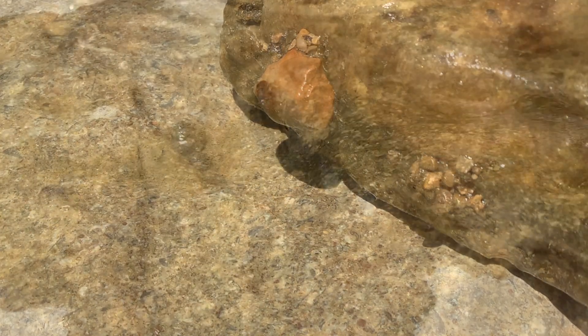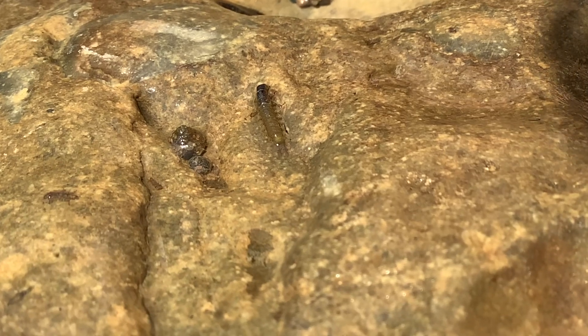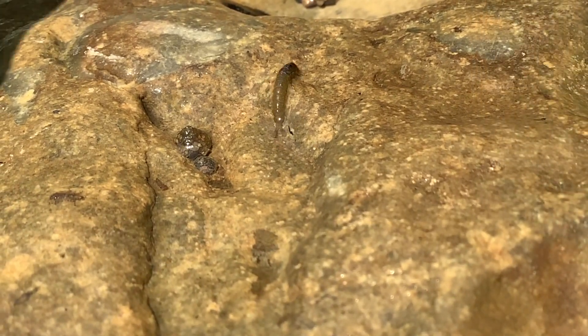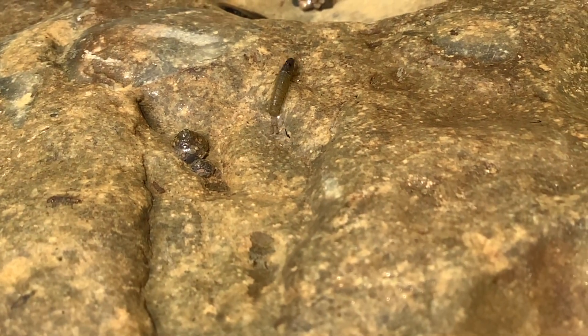As adults, caddisflies transition from water to land, with the adult stage lasting only a short period of time. As adults, they look somewhat like dragonflies, usually around an inch and a half long, brown to olive in color, with a set of wings and antennas.